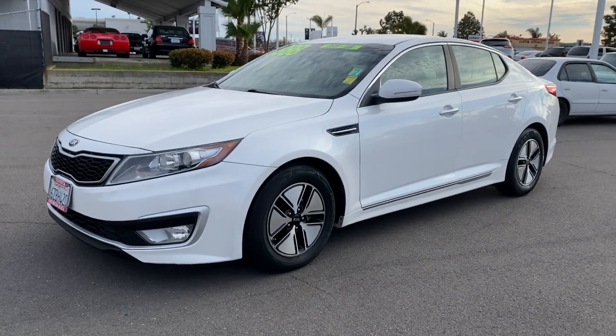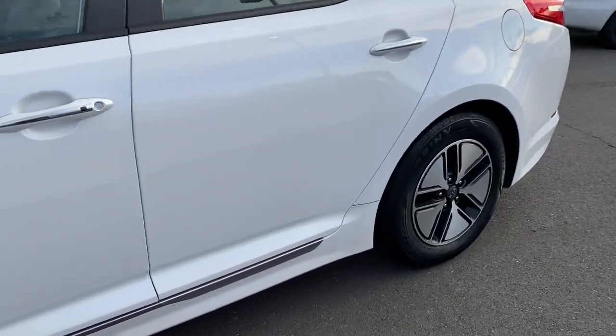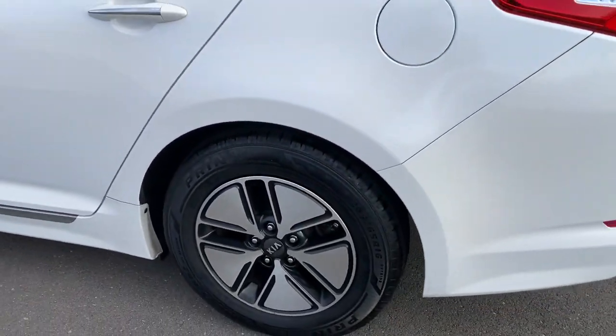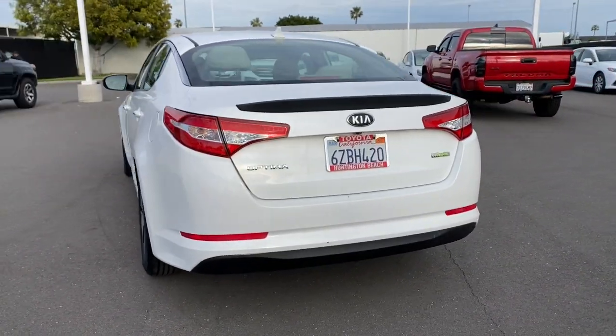You will love the features of this 2012 Kia Optima. With less than 120,000 miles on the odometer, this vehicle stands out from the rest. Take a closer look at this handsome and capable Optima.